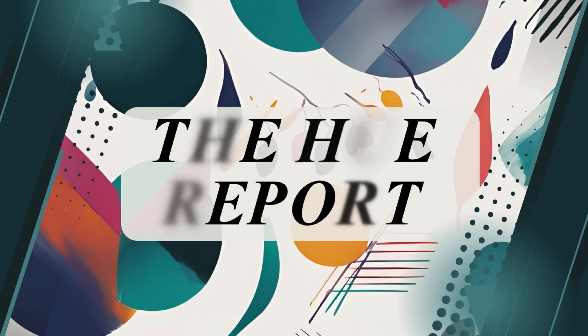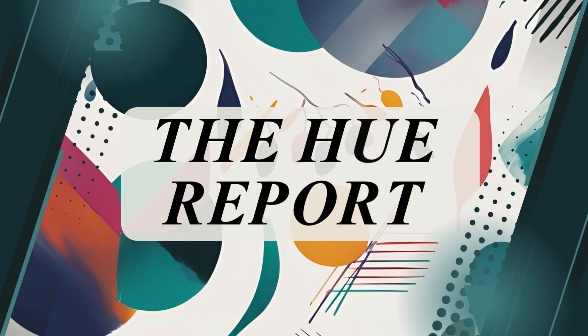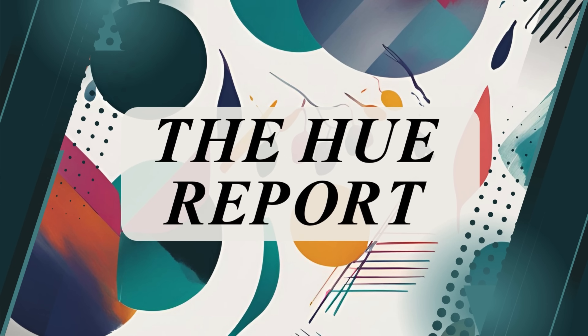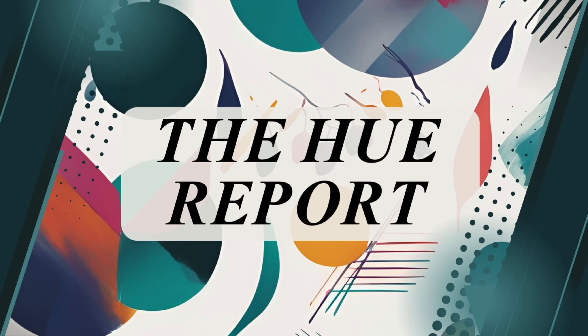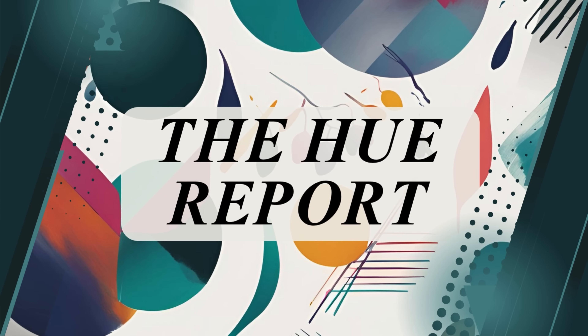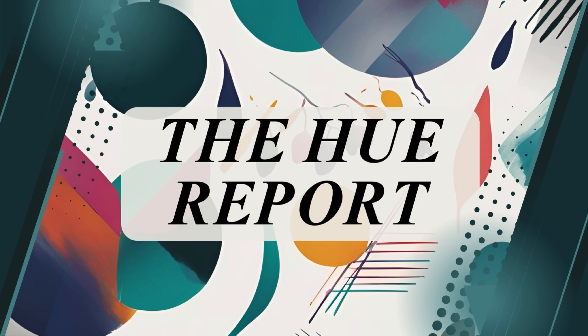And that's it for this week's Hue Report. From flat filament art to flagship stores and flexible resins, the world of craft and colour is moving fast. Which story stood out most to you? Drop your thoughts in the comments below — I'll be reading and replying to as many as I can. Don't forget to subscribe for next week's roundup of all things creative. And if your printer decides to misbehave this week, just remember — it's not a failure, it's abstract art.